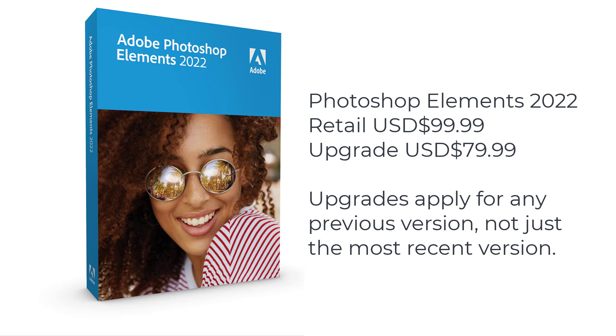One thing to know about upgrading is that in the US, Photoshop Elements costs $99.99 and the upgrade saves you $20. You can upgrade from any previous version of Photoshop Elements, not just the most recent version. So that's great if you've got an old version like Photoshop Elements 10 — jump on that upgrade and save yourself some money.